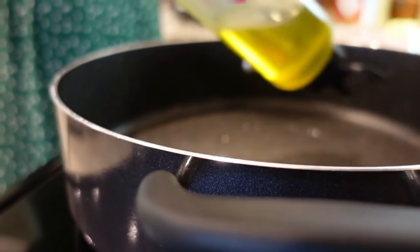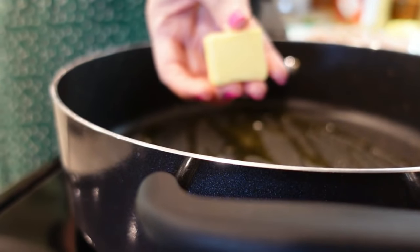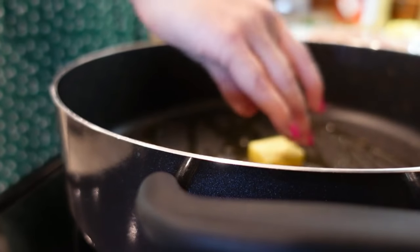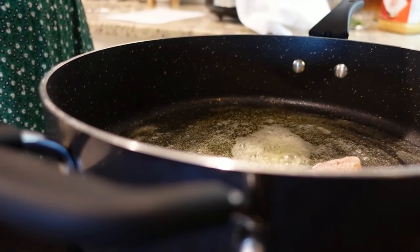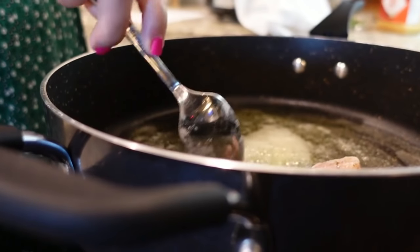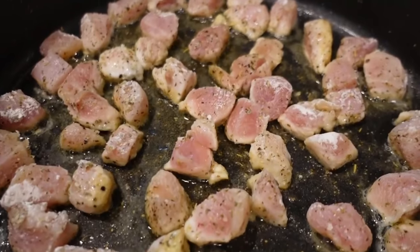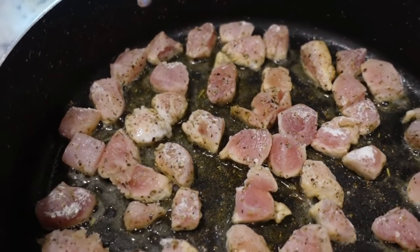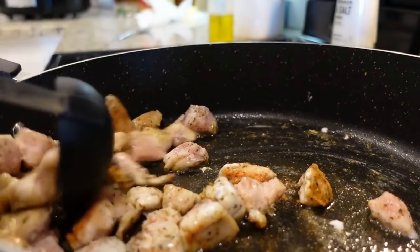Our skillet is good and hot. I'm going to add in about a tablespoon of olive oil and also a tablespoon of butter. We're going to add in our chicken pieces. You don't want to crowd them together — you want them to space out a little bit so that they don't steam. You want these to brown. We're going to let these brown on one side for about three minutes and then flip them.